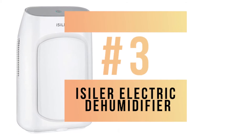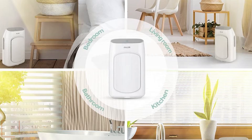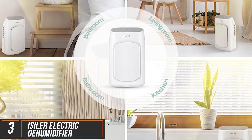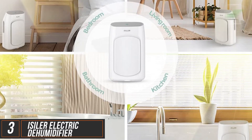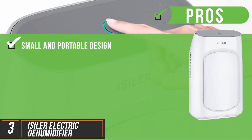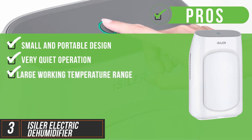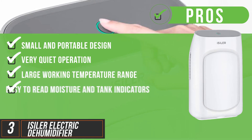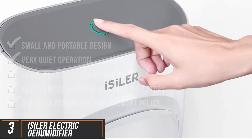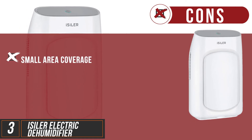Next, the Isler Electric Dehumidifier. This is a tiny dehumidifier that fits anywhere inconspicuously, making it ideal for bathrooms, kitchens and even bedrooms. Its pros include a small and portable design, it's very quiet when in operation, and it has a large working temperature range. It has easy to read moisture and tank indicators and a three-month unconditional return and replacement policy. One con: it only dehumidifies a small area.